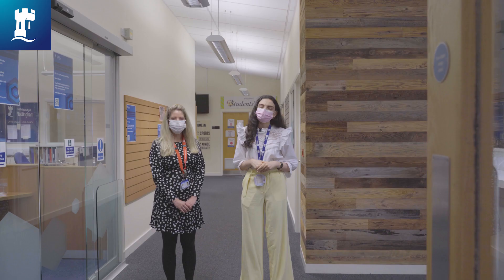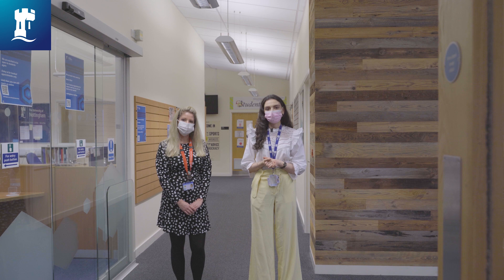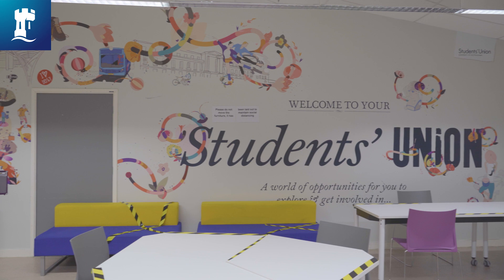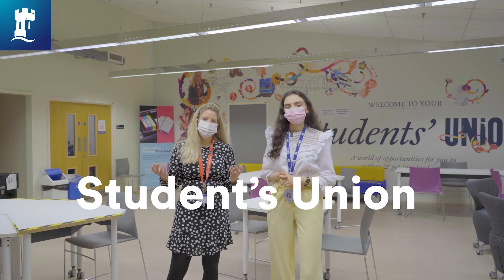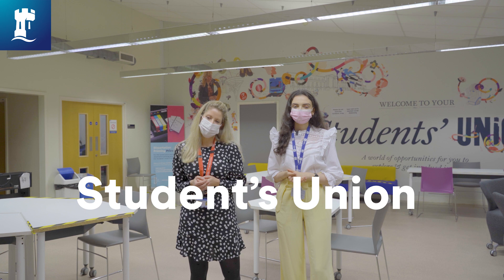We've arrived at the entrance to student services and the students union room. Being a medical student doesn't just mean studying 24/7 — it's really important to relax and take time for yourself and your friends, and this space is perfect for that. There are loads of seating areas, even a piano if you're musical, and kitchen facilities including a microwave so you can heat up your food. When based at Derby this area was also used for social events pre-COVID, including puppies coming in to help students relax ahead of important exams.